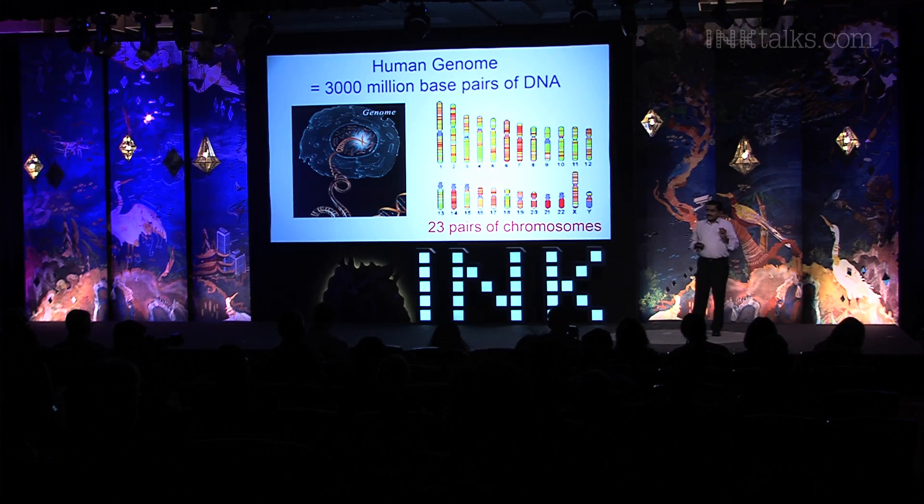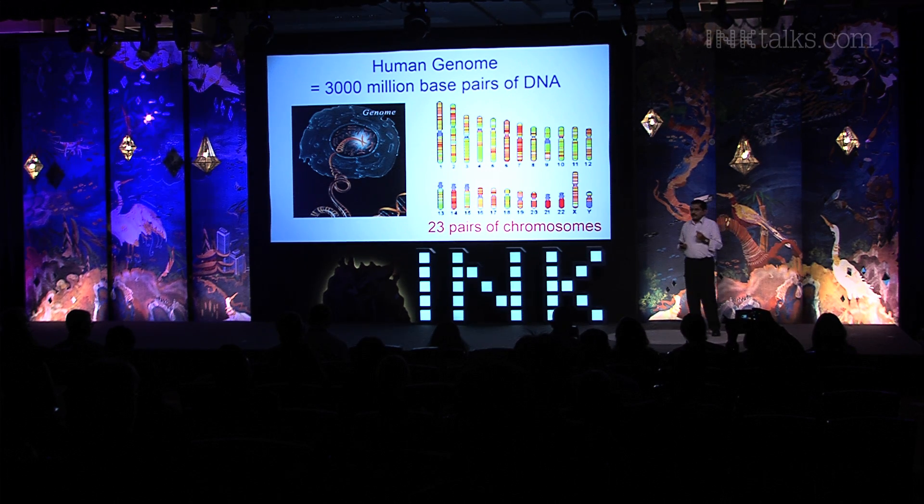Even common diseases like diabetes, hypertension, allergy, and arthritis are caused by an interaction of our genes with the environment. In addition to making us susceptible to these diseases, our genes also decide how we respond to drugs. A drug prescribed for a specific disease may be effective in some people, but have no effect in others, or even an adverse effect. This is largely because of the variation in our genome sequence.